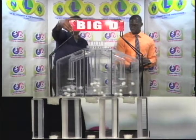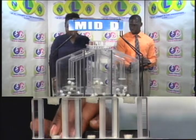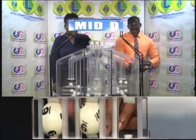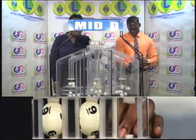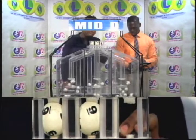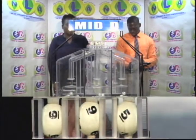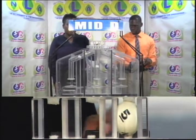The second draw now for the Mid D winning number: six, nine, five. Six, nine, five is the Mid D winning number.